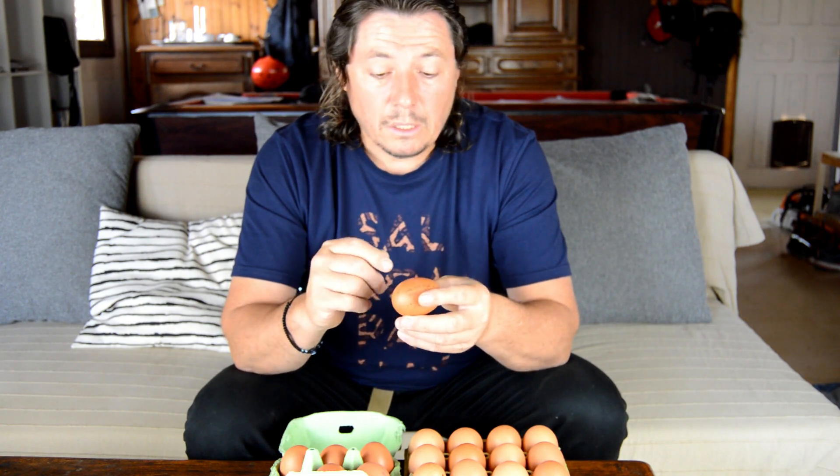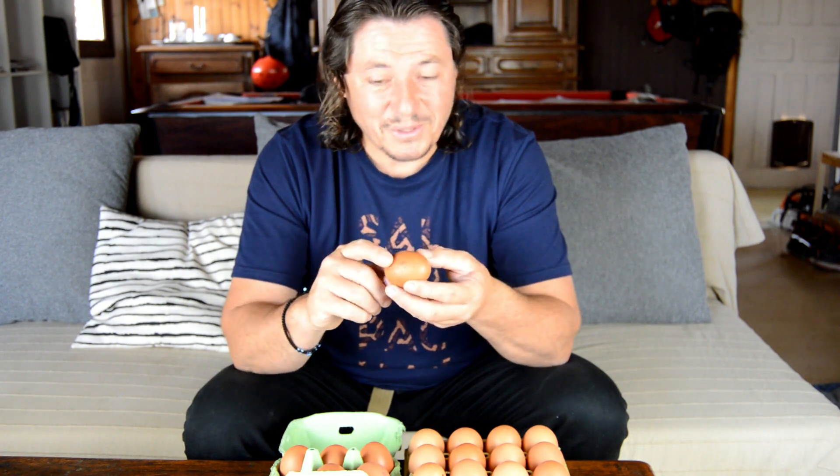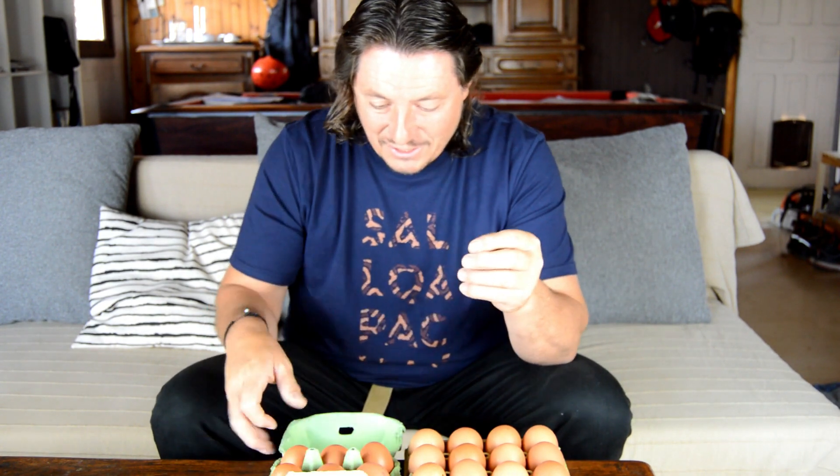We're going to put them in an incubator and try this as a test. Before we do that, we're just going to write the date on each egg because it's going to be incubating for about three weeks. Let's see what happens — after three weeks, let's see if we've got a little chick or not. Let's do it right away.